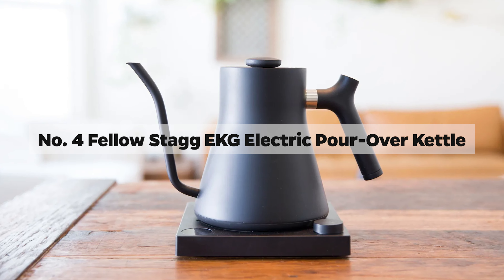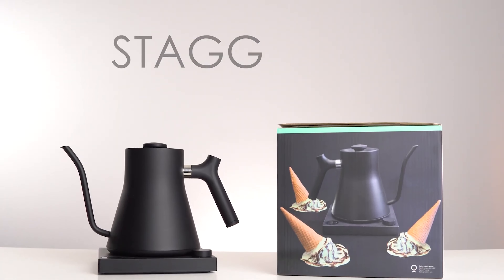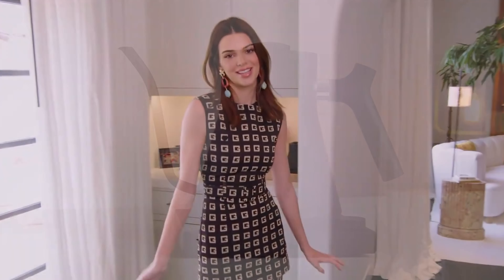Number 4: Fellow Stag EKG Electric Pour-Over Kettle. Step into the future of brewing with the Fellow Stag EKG Pro, where cutting-edge technology meets unparalleled elegance. The original Stag EKG Kettle, with its high performance and countertop charm, has been reborn as the Stag EKG Pro.